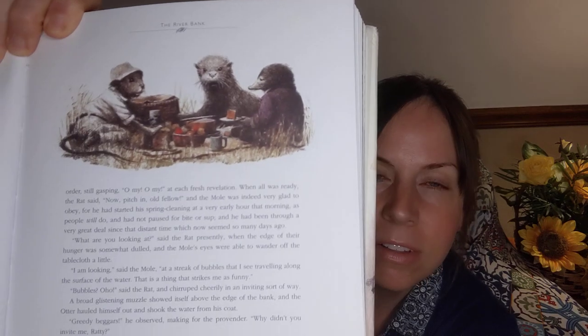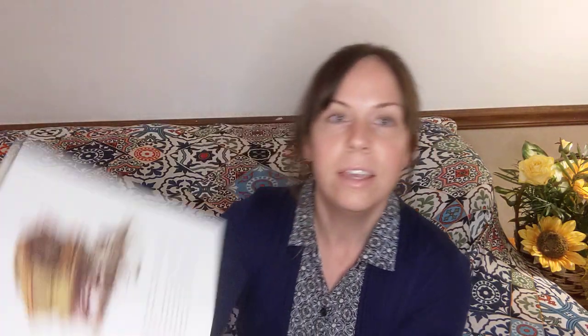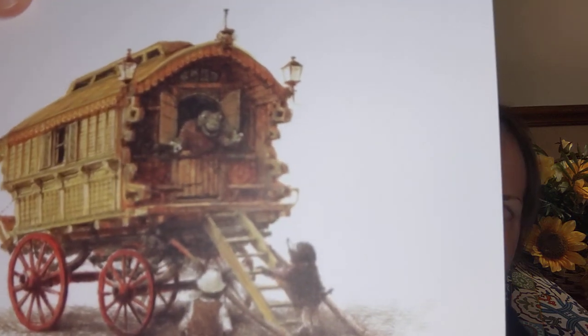It's a pretty long book — it has about 220 pages, so to read to young children it's going to take a little bit of time, just inching along. But that aside, it's a fantastic book. Wonderful illustrations — they're all of this nature, very detailed.